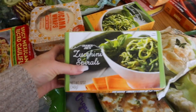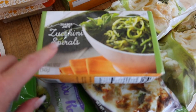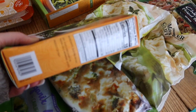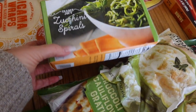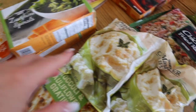Anytime I'm at a place where they have spiralized zucchini I grab it. I haven't had Trader Joe's zucchini spirals before, but they're basic — it's just spiralized zucchini. These are like two to three dollars a piece, seriously super inexpensive. These will be great to have on hand for spaghetti nights for me and Lenny.